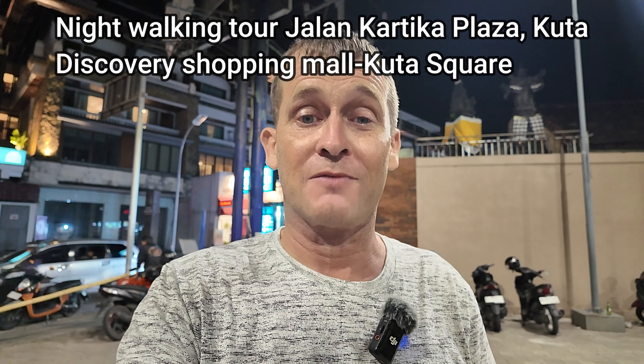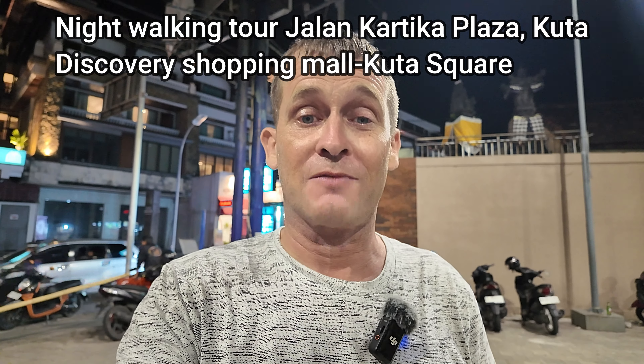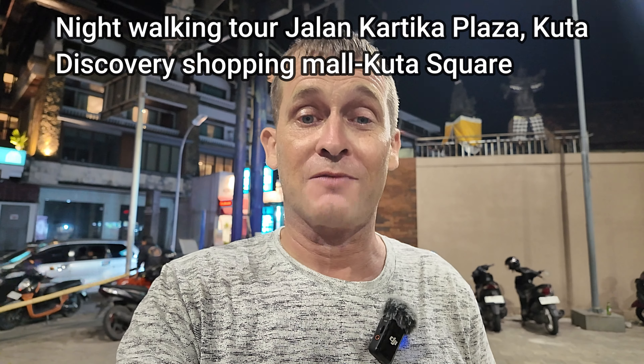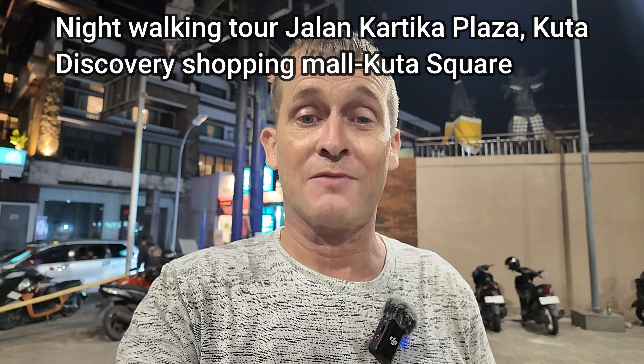Just across the street there is a place called Bamboo Bar and Grill. We'll cut across to take a look — it's quite busy inside with many customers. Just continuing walking up the street, we have the Waterbomb Bar here, which is obviously now closed. We're just going to cut back across this side of the street now.